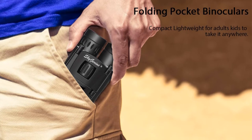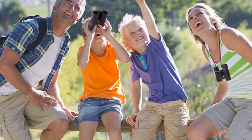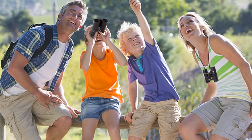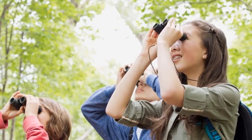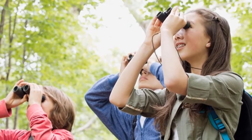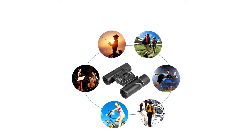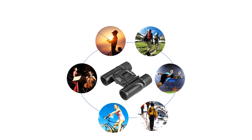Their compact size makes them perfect to keep in your pocket regardless of where you go, and this small size makes them perfectly suitable for kids too. Due to their fully coated 21mm lenses, SkyGenius binoculars have excellent light transmission that results in high contrast images and excellent quality. This binocular has 8x magnification, which is a great result considering its size. It also comes with an FMC multi-coated green film added to pick up low light better.